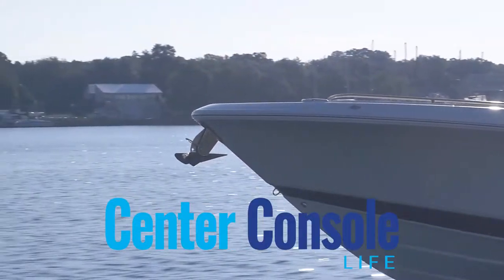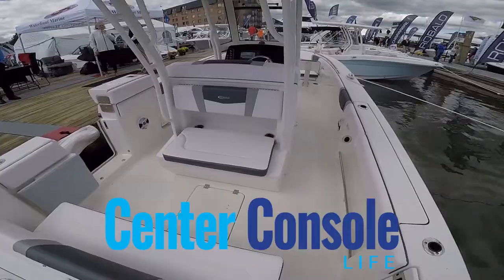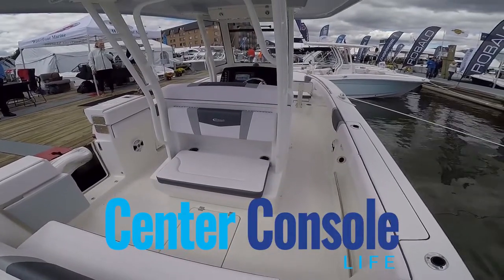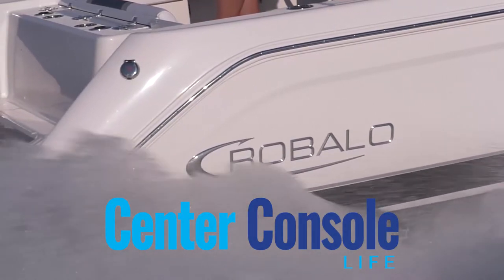Hey Bruce, what sets the R272 apart from all the other boats in its class? Well, it's a 9.6 beam, it's 20 feet long, about a 7,000 pound weight, 180 gallons of fuel, and a longer wider T-top than anybody in the industry. It's built by Robolo, a 50-year-old company.